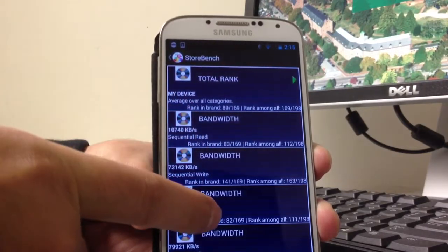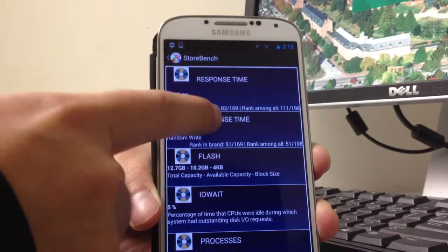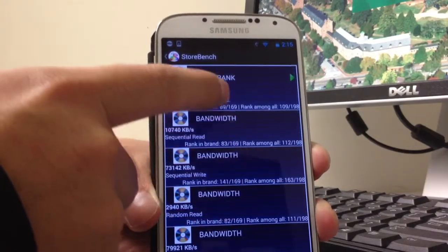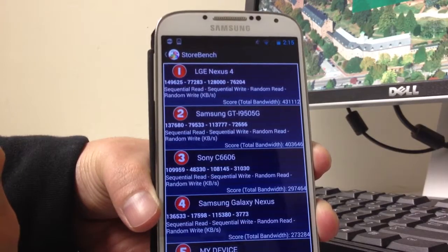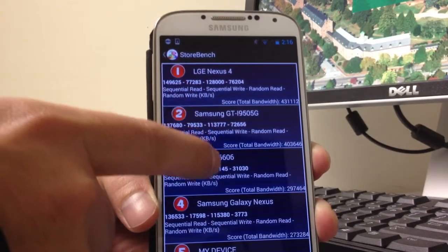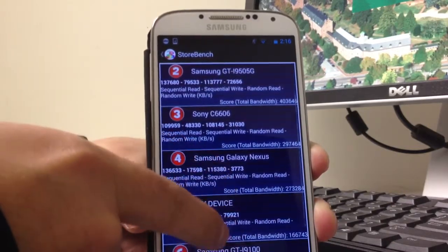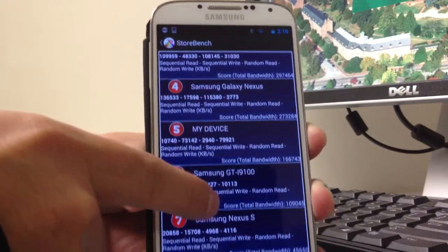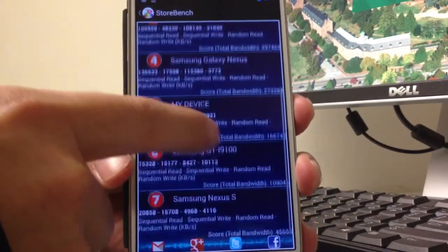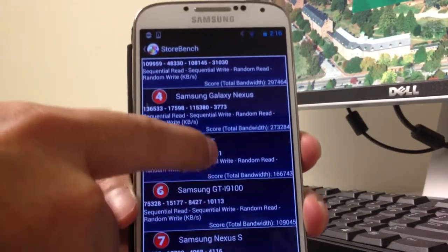We have the total rank, bandwidth, response time, and flash. In each category you have the ranking in the brand and rank among all. We also have a comparison of different smartphones. For example, LG Nexus 4 does best in flash performance, then Samsung S4, Sony, and Samsung Galaxy Nexus. My device is number five. When you scroll down, you can also share your results via Gmail, Google Plus, Twitter, or Facebook.